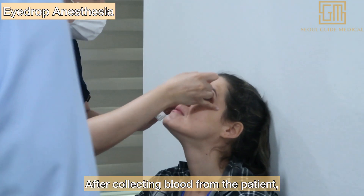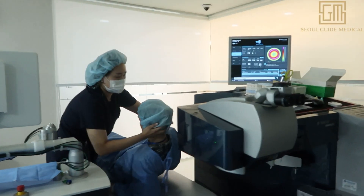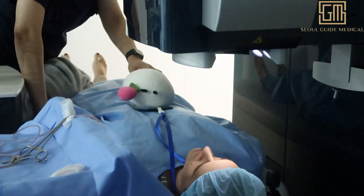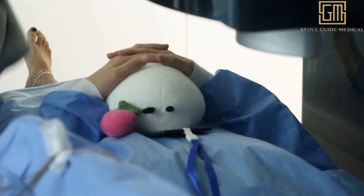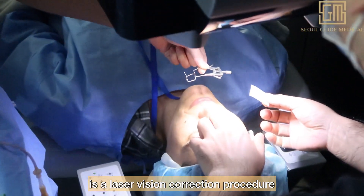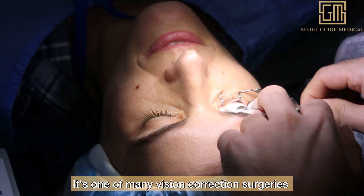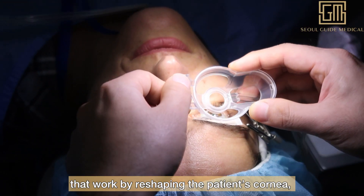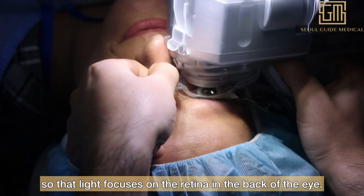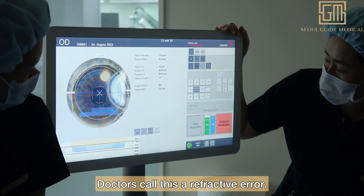After collecting blood from the patient, local anesthesia through eye drops will be given. LASIK — Laser-Assisted In Situ Keratomileusis — is a laser vision correction procedure designed to help correct refractive errors like astigmatism, hyperopia, and myopia. It reshapes the patient's cornea — the clear front part of the eye — so that light focuses properly on the retina. When light doesn't focus on the retina correctly, vision is blurry — doctors call this a refractive error.